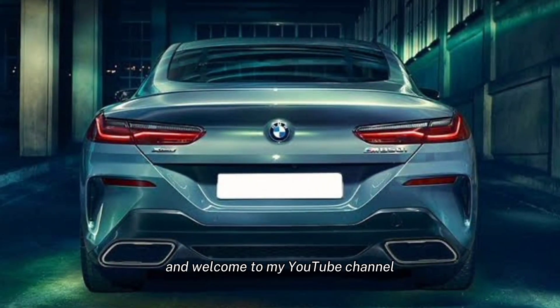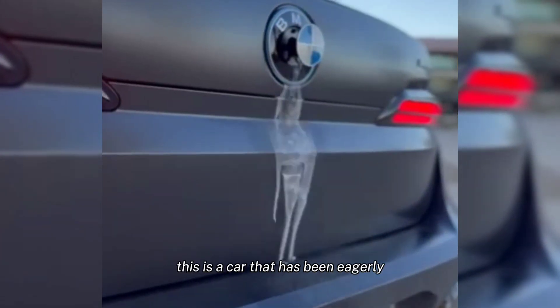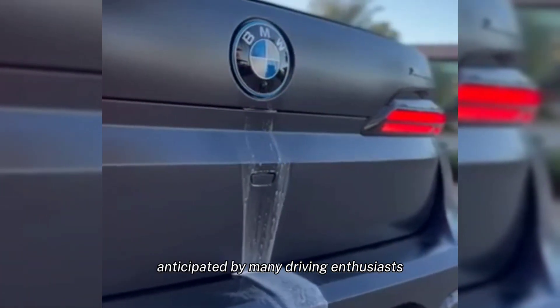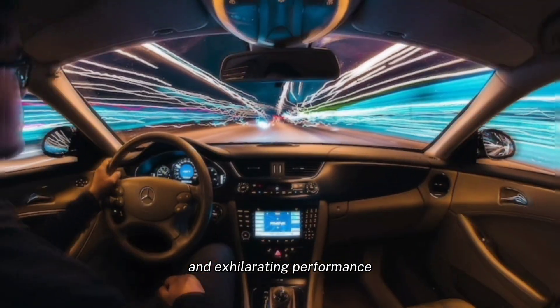Hi everyone, and welcome to my YouTube channel. Today, we're going to be talking about the all-new 2024 BMW 8 Series. This is a car that has been eagerly anticipated by many driving enthusiasts, and for good reason. It's a stunningly beautiful car with a luxurious interior and exhilarating performance.